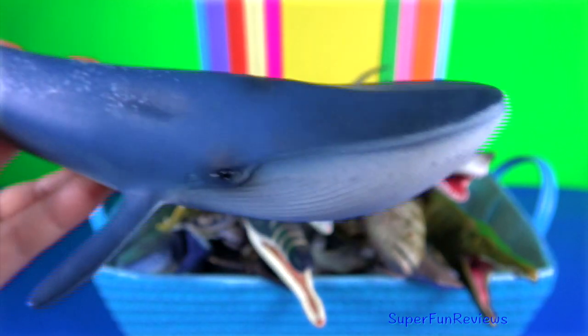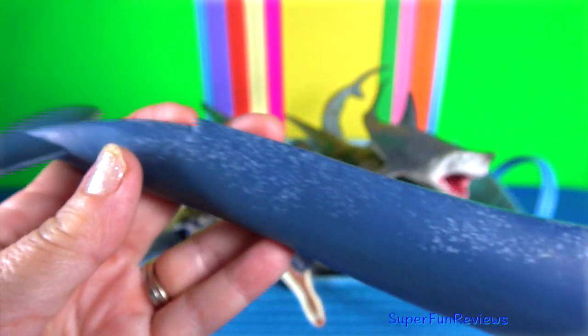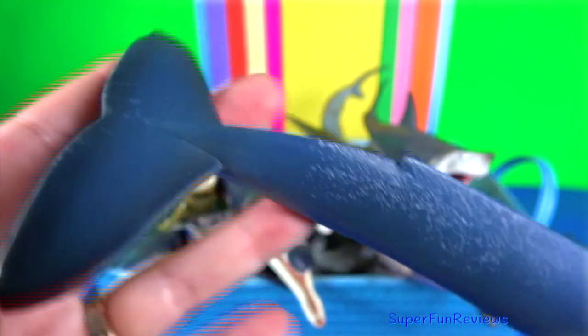Blue whale. The flippers are up to 4 metres or 13 feet long.